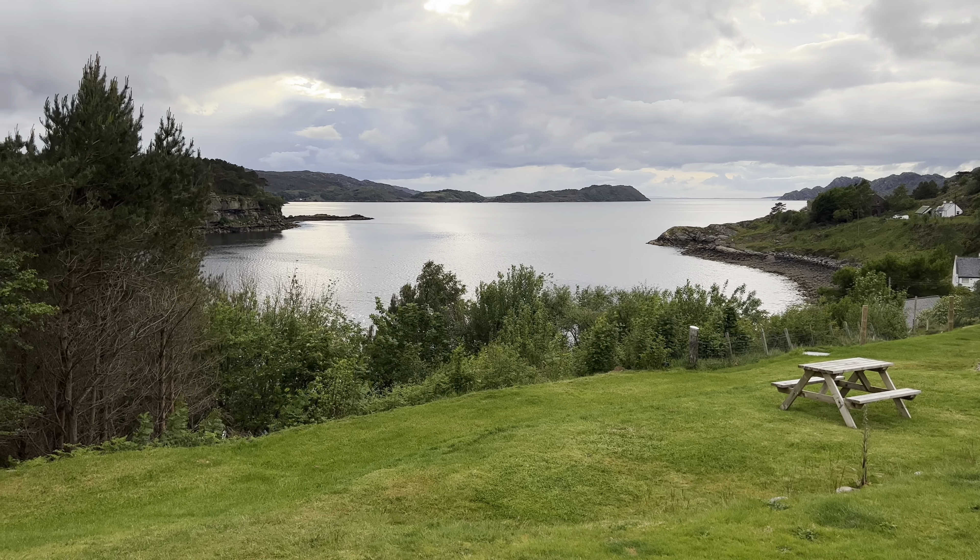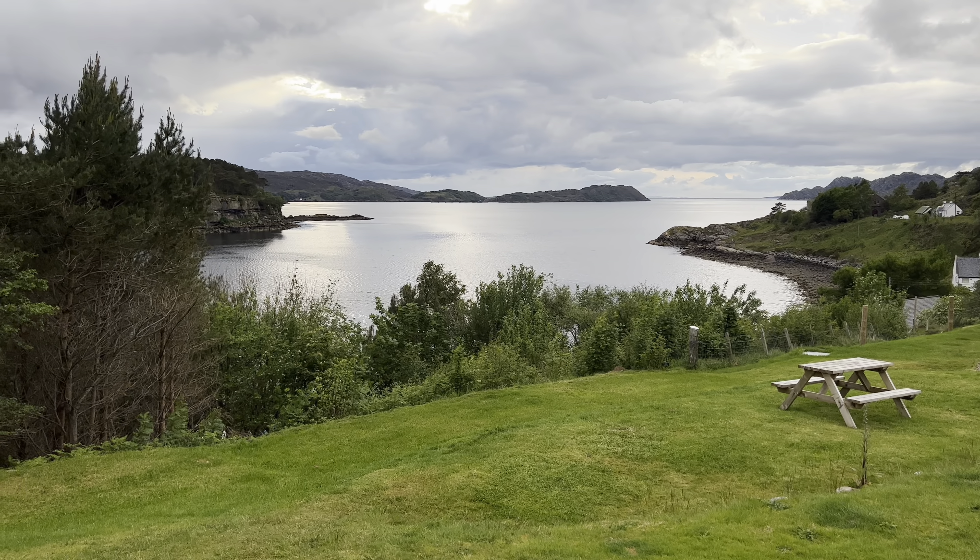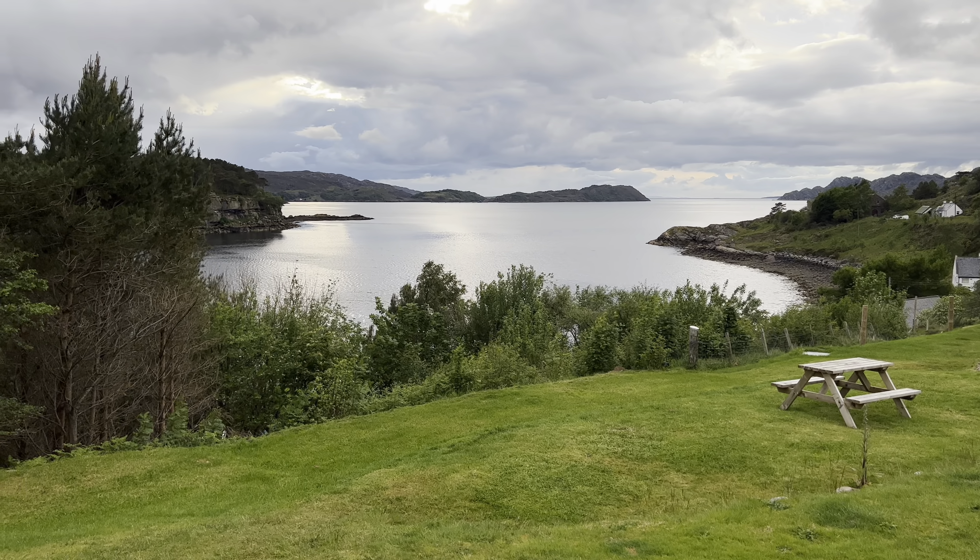We just went past the sign saying Victoria Falls. I've turned around and come back — I don't know what these falls are like but I'm going to pull in and see if it's anything worth looking at. I'm frightened to say it but the sun has come out today. We've got a beautiful day — the weather is lovely. But now because I said it, we'll probably get rain this afternoon. I don't want to tempt fate, but let's hope not.